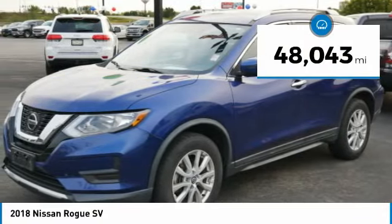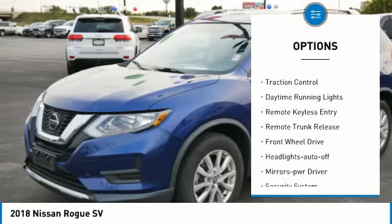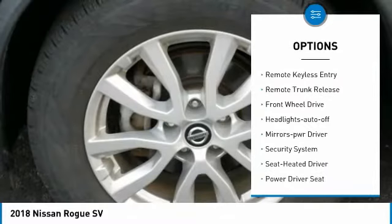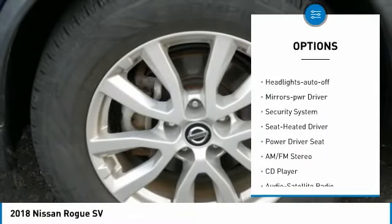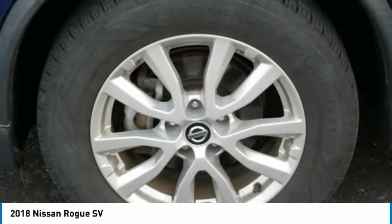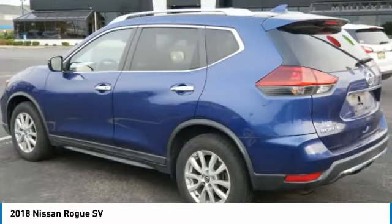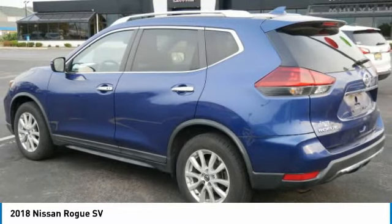This vehicle has less than fifty thousand miles. Here are some of this vehicle's great options: aluminum wheels, heated side mirrors, traction control, daytime running lights, remote keyless entry, remote trunk release, front wheel drive, auto off headlights, power driver mirrors, and security system.